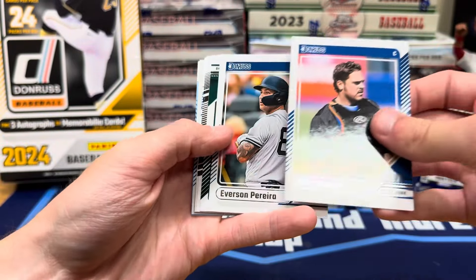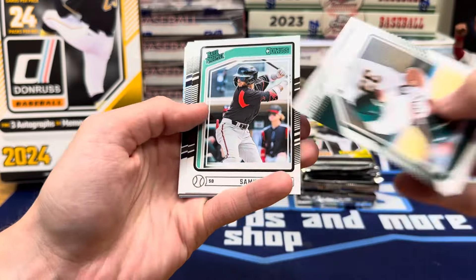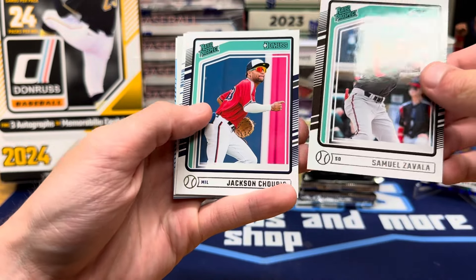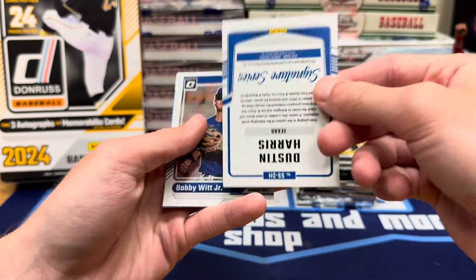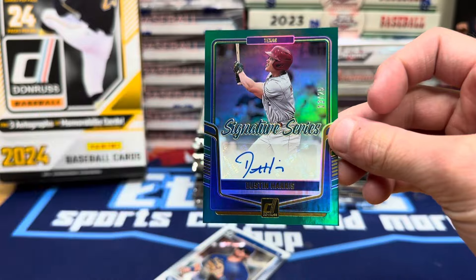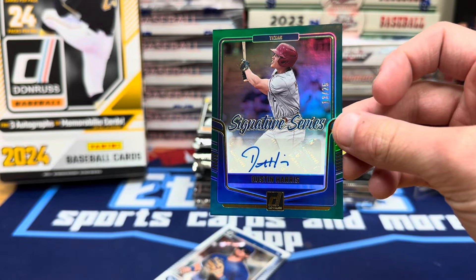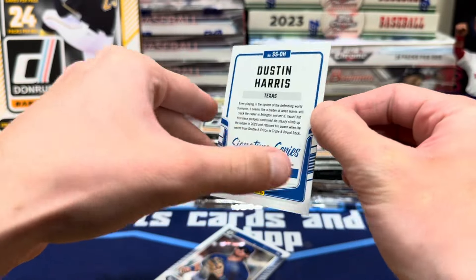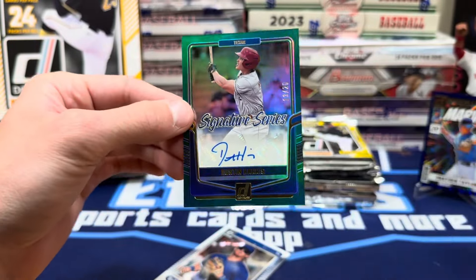I'm sure you can get redemptions in here. The auto checklist, from what I saw, had some pretty good prospects like Jackson Churio. And here's our first auto — Dustin Harris out of 25. That's a solid one. Dustin Harris, number 13 out of 25, for the Texas Rangers. Big-time prospect for them. We will take that for sure.